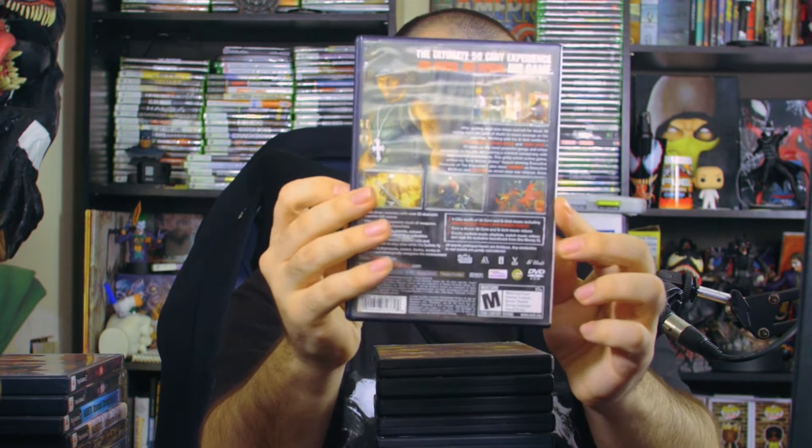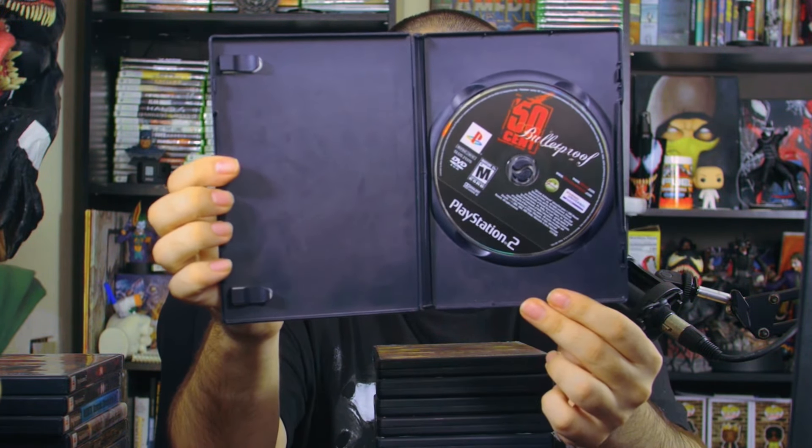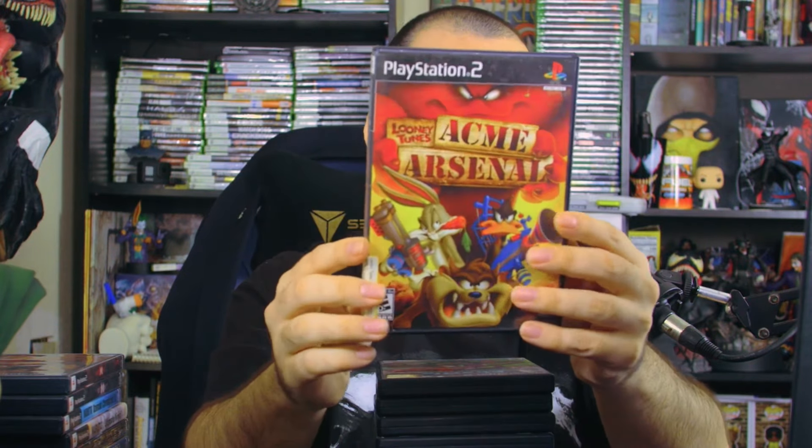I organized them alphabetically, starting with the numeric section. First up is 50 Cent: Bulletproof — I want to play this, I might live stream it today after recording. It has the back piece and a Mature rating, but unfortunately no manual inside.